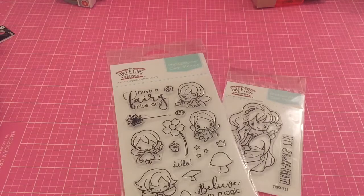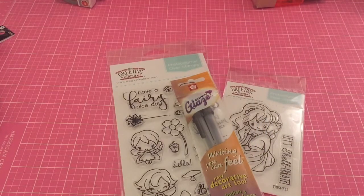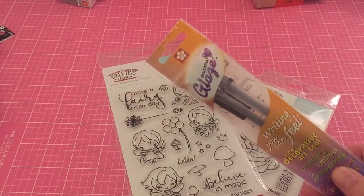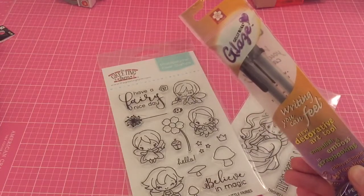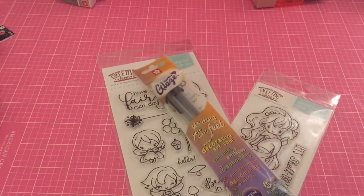I also grabbed these glaze jelly pens. I wanted the white ones — I ended up buying these before but I can't find them. I also got what I thought were the white ones, but they're actually the clear ones, so I still need to get the white ones.